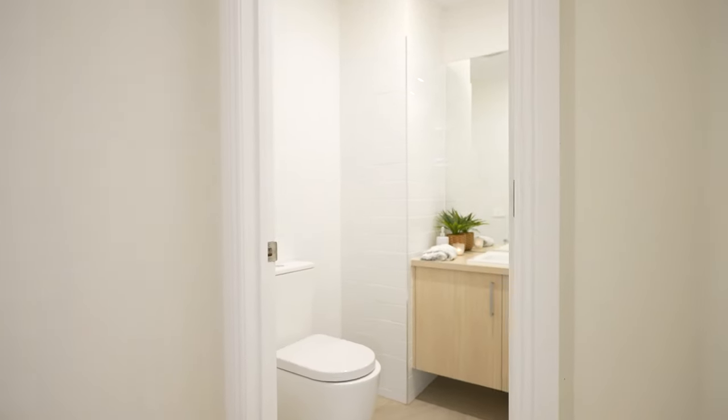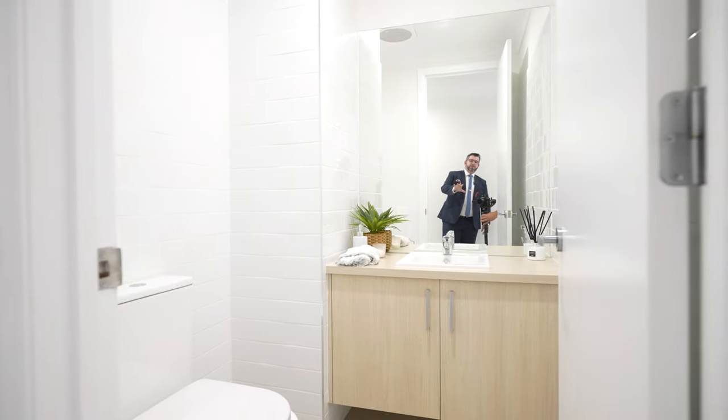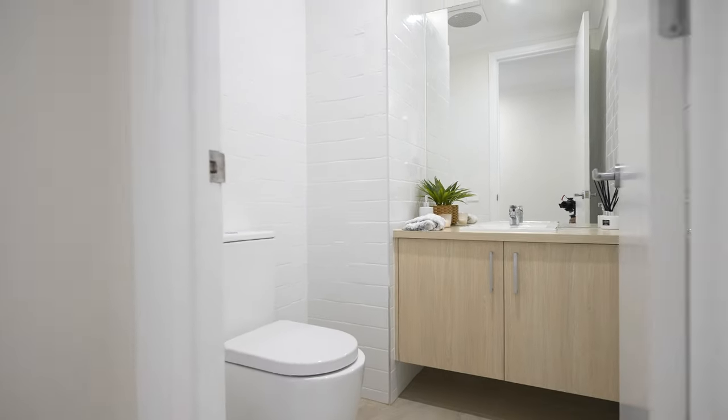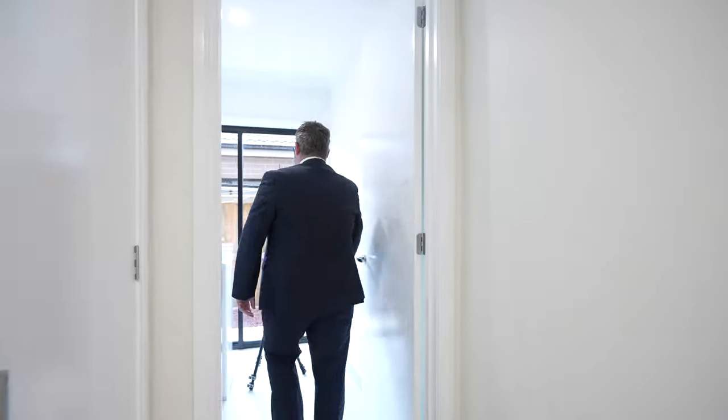This is the downstairs powder room — so there are three toilets in this house. This is the powder room for guests. I love it because it's simplistic, really nice, with light and white tones and beautiful white tiles that just brighten up the place.